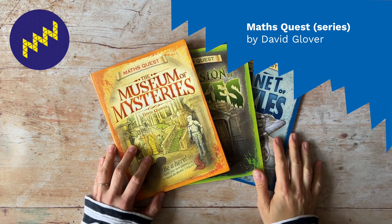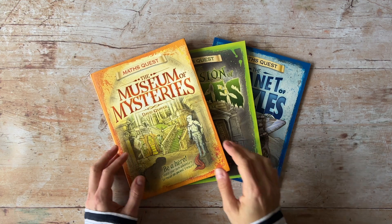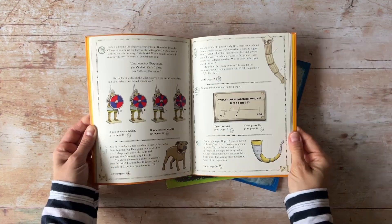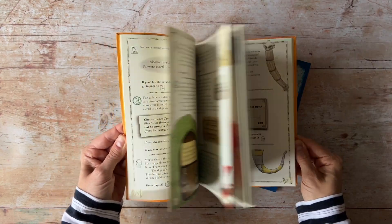Math Quest is a fun series of interactive storybooks where the reader creates their own adventure by solving math puzzles to progress through the story. Instead of reading the story in a linear fashion, you jump back and forwards through the book as the story unfolds.